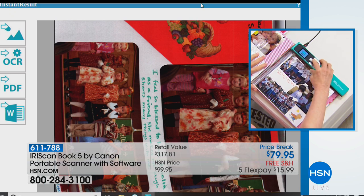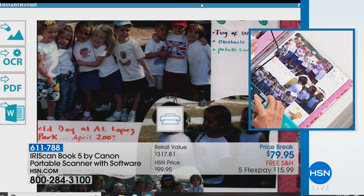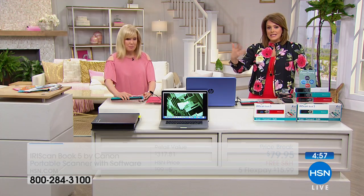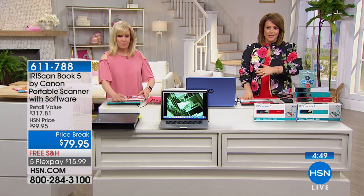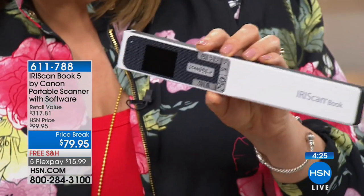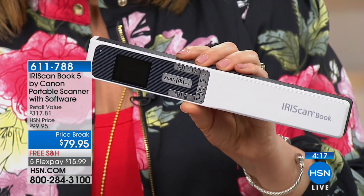I'm scanning preschool photos — you know those will fade over the years, but not when you keep them digitized. If you've got bins and bins of papers, tax documents, stuff that takes up so much space — once you digitize them it's so much easier to declutter and win back that space. This really demystifies scanning: right on the scanner you choose JPEG or PDF, making something that felt confusing actually super easy. Item number 611-788.